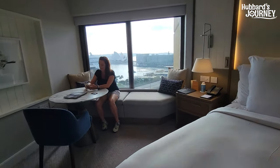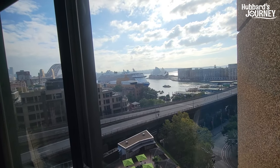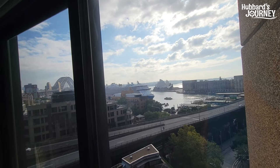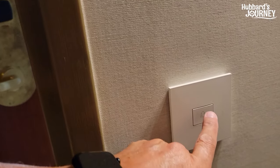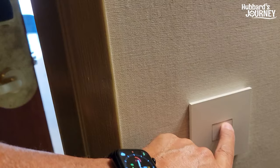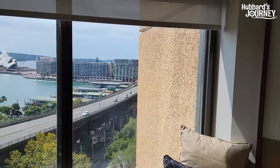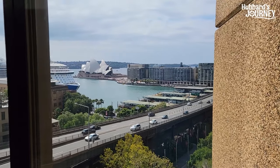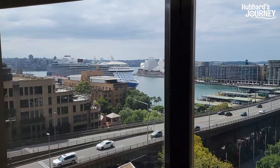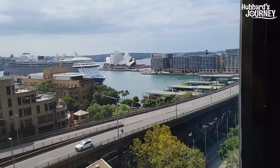We're going to give this really great reviews, but we'll do a complete review at the end of the video. Check this out — there's a doorbell! They don't knock on the door; they ring the doorbell. Someone came up to bring us a scale and rang it — pretty cool. We're heading over to the Opera House area and the ferry station, and we're going to be up on top of that bridge in a couple of hours.